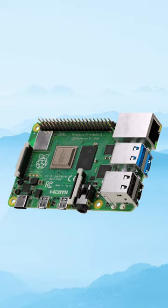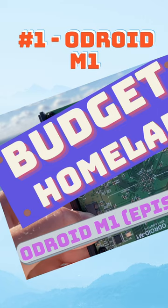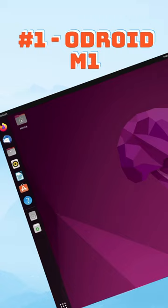Number one would be the Odroid M1. This is a great single board computer with tons of connection ports, and it's great for people looking to use it as a server or for remote access. It's not really great for desktop usage though, and this one costs $90 US dollars.